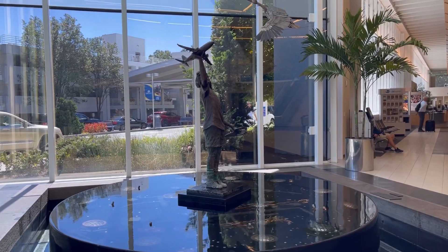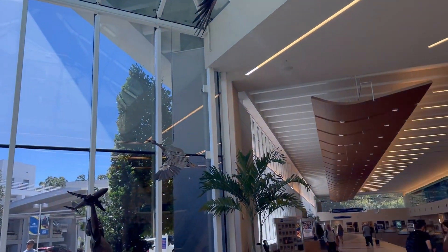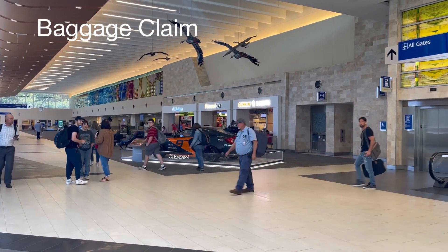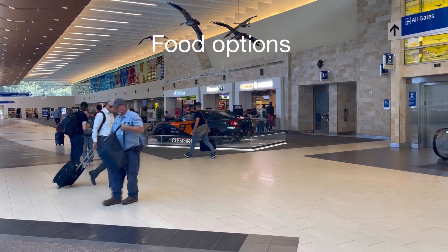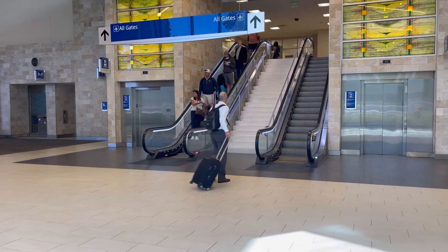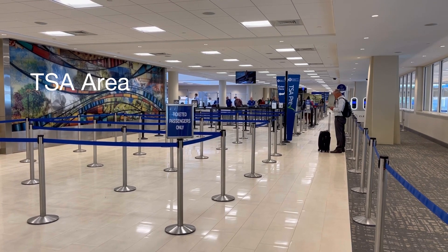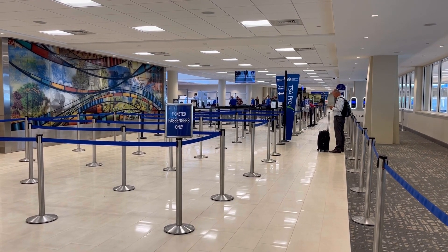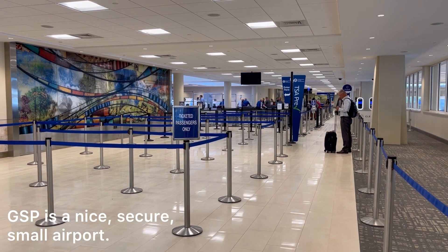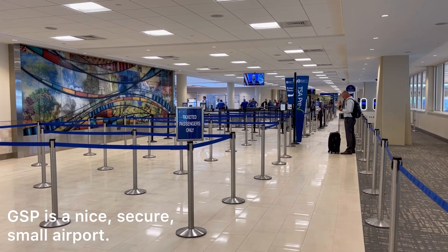Here we are inside Greenville Spartanburg Airport. You can see the atrium and Baggage Claim, along with some places to get food and drinks. The gates are upstairs. This is the airport security area with TSA Pre-Check. It's really not hard to get through Greenville Spartanburg Airport — it's fairly simple. Check online to see how soon you would need to check in or arrive for your flight.